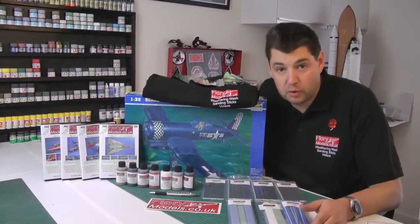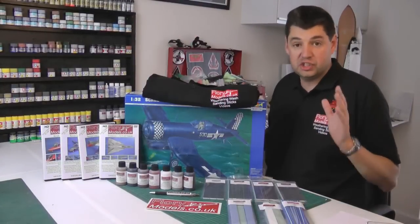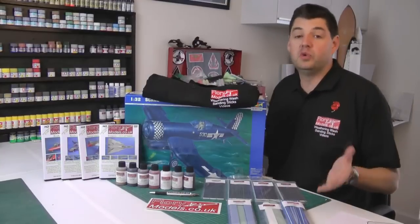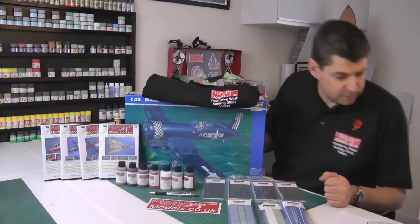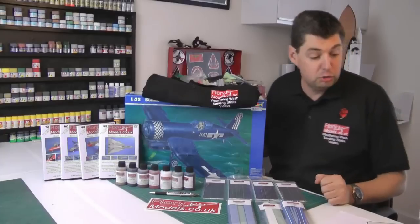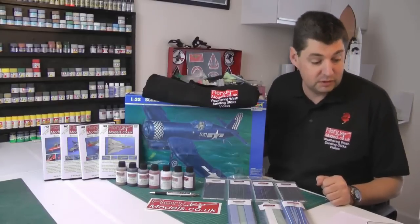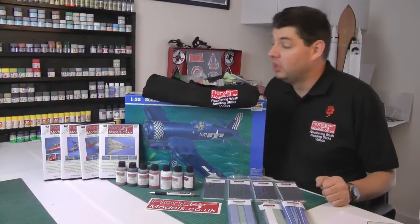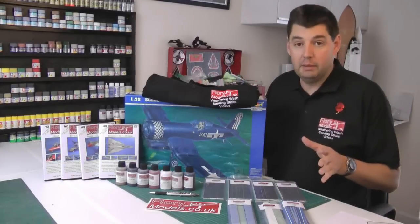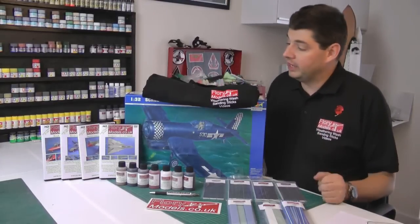Hi, welcome to Flory Models. I'm Philip Flory. Congratulations to Michael Zerzweta — I hope I pronounced that right, Michael — better known as Michael Historian on the site. Michael has been a member since October the 16th, 2009, so he's been with us quite a while. He was picked completely at random from our giant fifth year prize draw that we had this month.